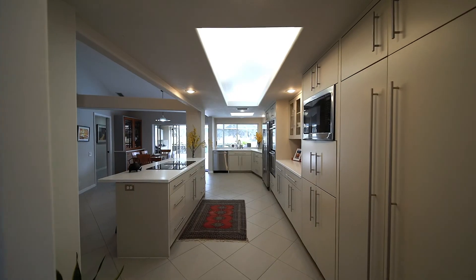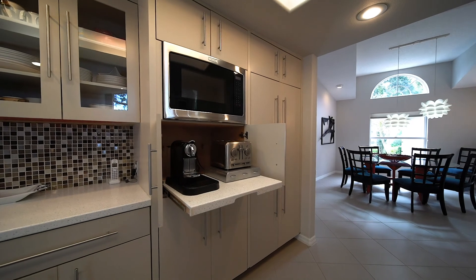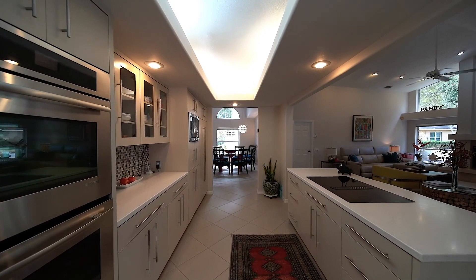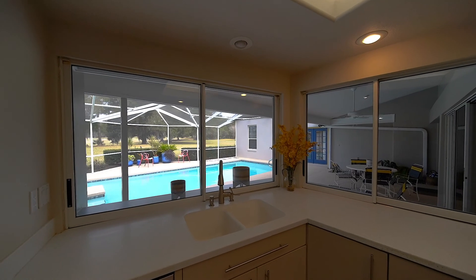Love to cook? The oversized kitchen features plenty of cabinet space, a pull-out coffee bar with electric outlet, stainless steel appliances, quartz countertops, a large center island, double ovens, views of the pool, and more.